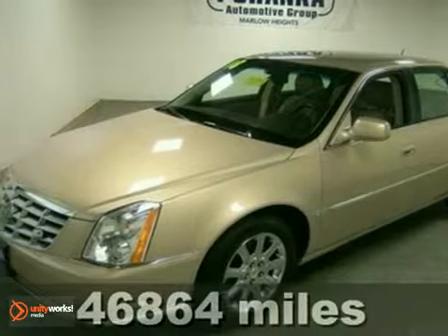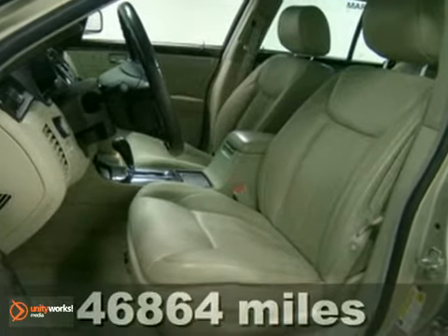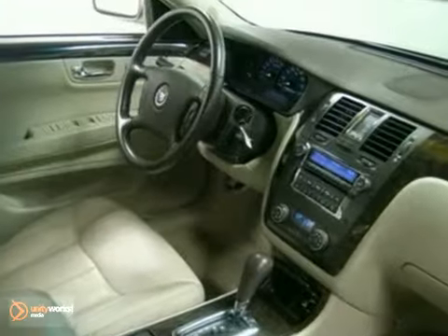Here's a 2008 Cadillac DTS. Standard features include leather seats, multi-zone climate control, exterior entry lighting, and an audio security system.